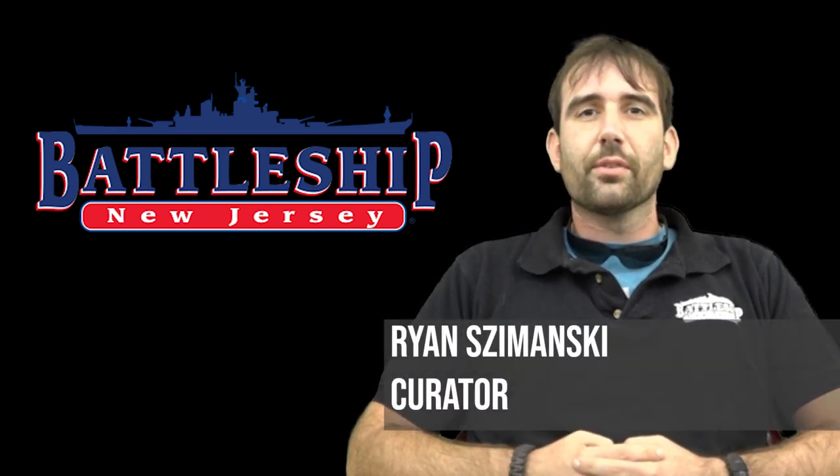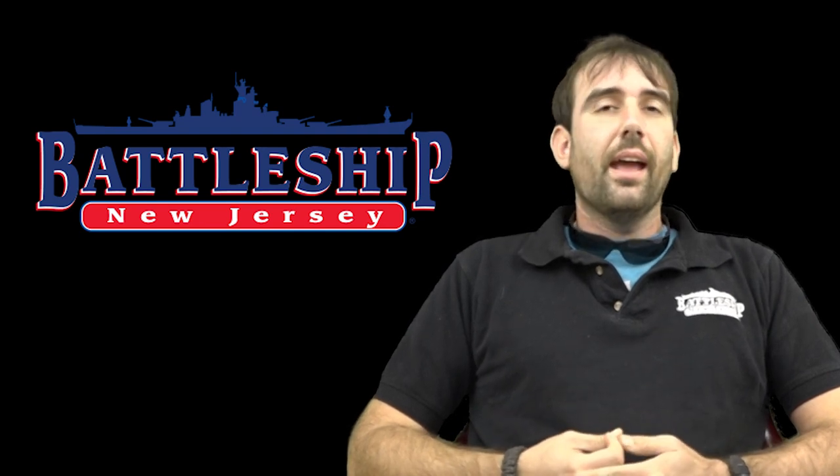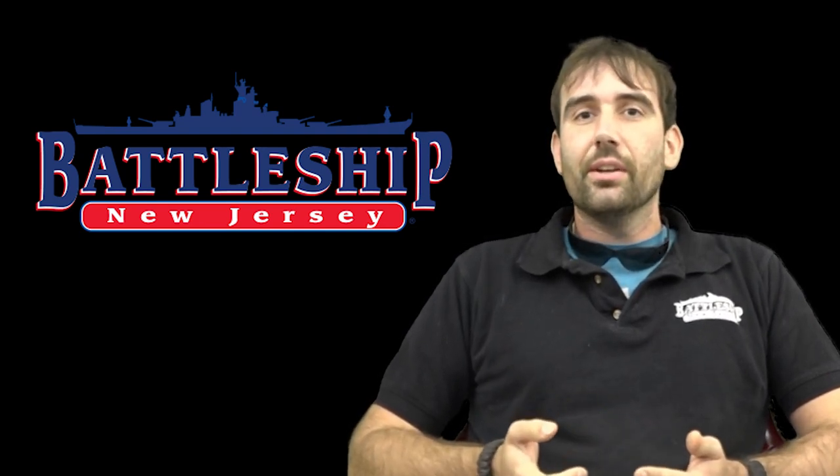Hi, I'm Ryan Szymanski, Curator for Battleship New Jersey Museum and Memorial. Today we've got the first in what I hope will become a series of videos about museum ships. I want to talk about some of the reasons why museum ships succeed, why they fail, I'd like to visit some, and talk about lessons we can learn from different museum ships and eras of preserving vessels.